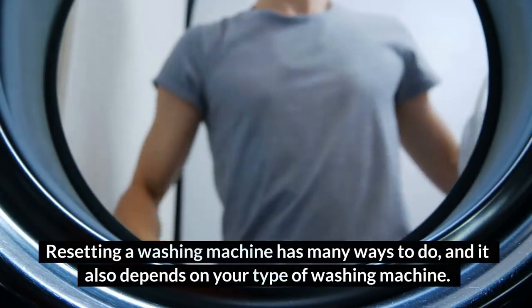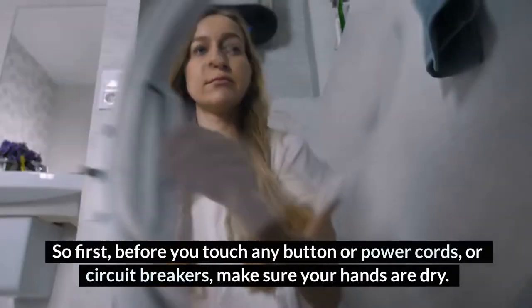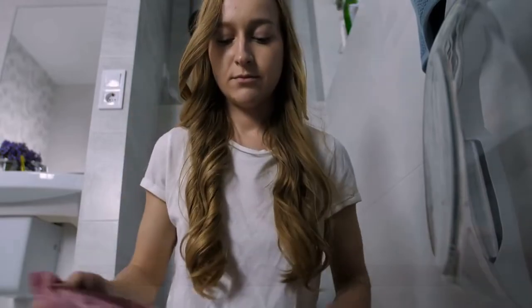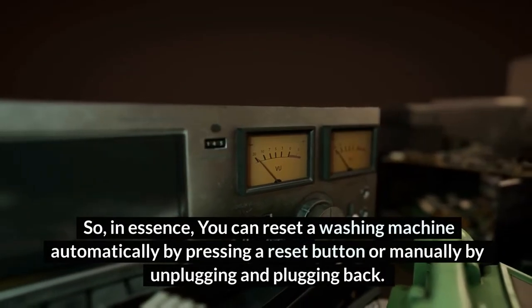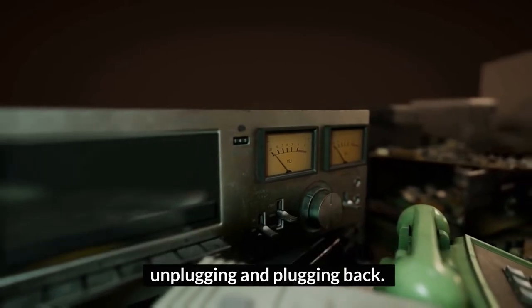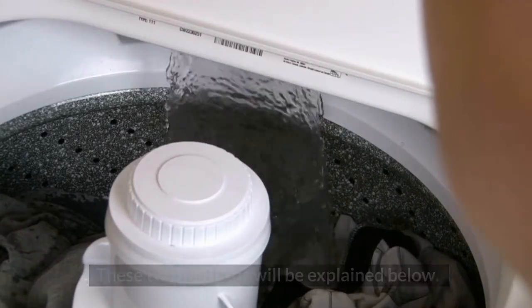Resetting a washing machine has many approaches depending on your type of machine. Before you touch any button, power cords, or circuit breakers, make sure your hands are dry. You can reset a washing machine automatically by pressing a reset button, or manually by unplugging and plugging back in following some procedures. These two methods will be explained below.